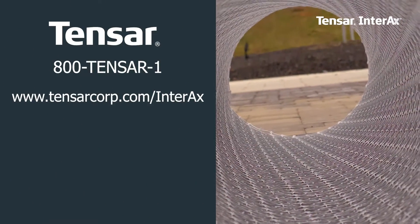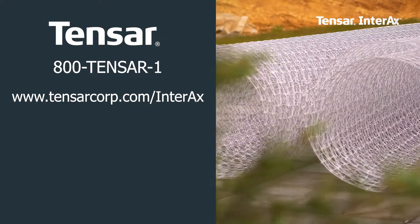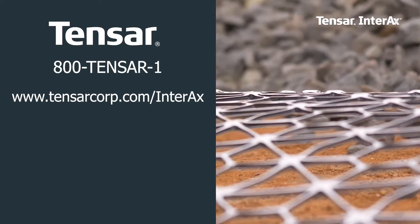To learn more about Tensar Interax GeoGrid or our other solutions, please contact us at 800-TENSAR-1 or online at tensarcorp.com/Interax.